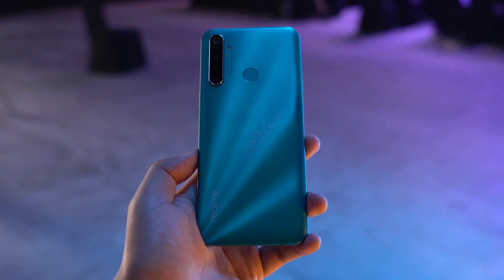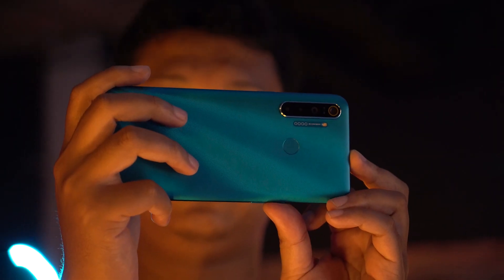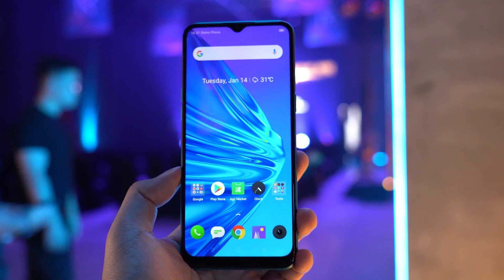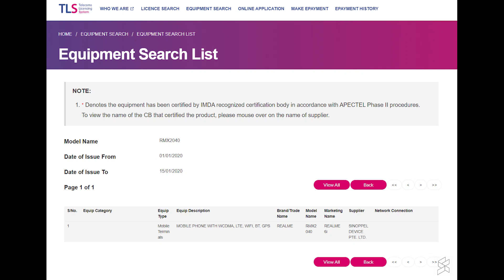It has only been two days since Realme launched the Realme 5i, and now the successor of it, the Realme 6i, has also passed the Sirim certification. A new device was spotted on Sirim and it was officially approved yesterday. The same device was also listed on Singapore's IMDA and the marketing name has been revealed as the Realme 6i.